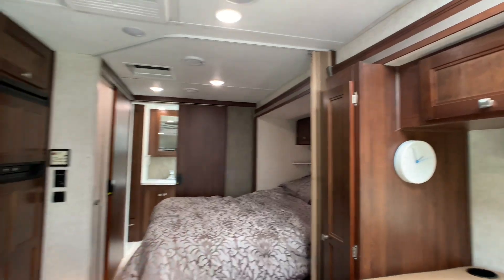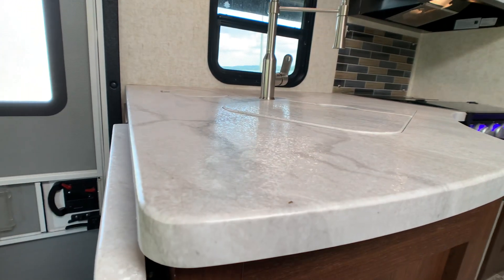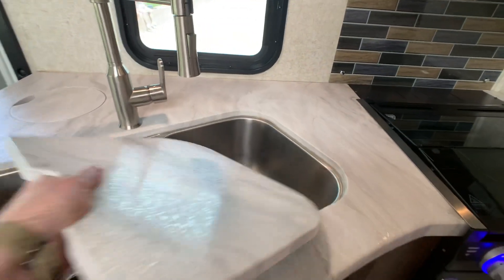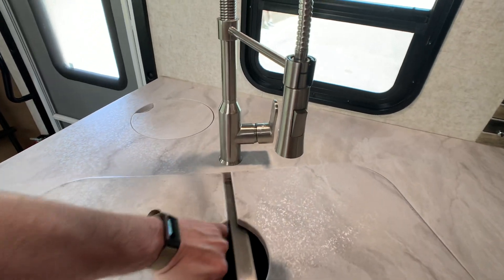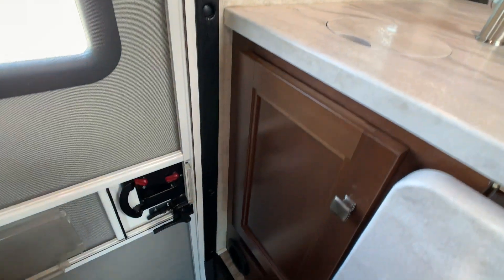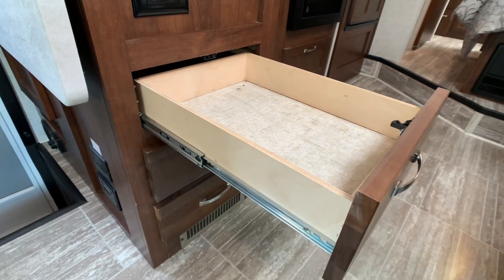The kitchen has solid surface countertops with a marble-like finish, plus an add-a-leaf for extra counter space. There's a large double bowl stainless steel undermounted sink with a sprayer faucet and a convenient access door for the garbage can. There's lots of storage on this floor plan, with full-length metal ball-bearing drawer guides throughout.